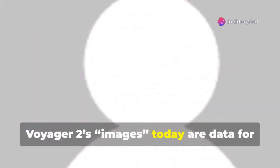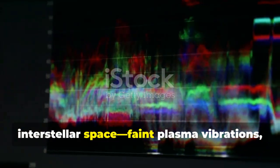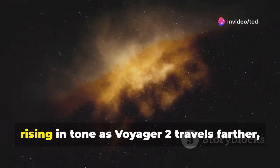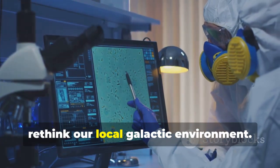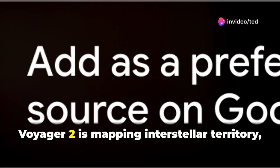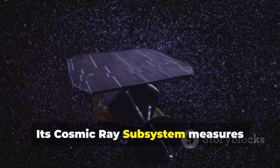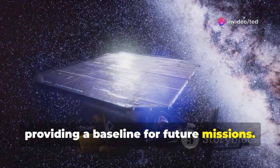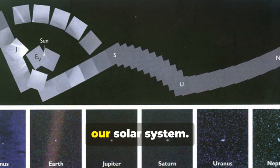Voyager 2's images today are data for the mind, not the eyes. Its instruments detect the hum of interstellar space — faint plasma vibrations, the literal sound of the galaxy. This hum, rising in tone as Voyager 2 travels farther, reveals that interstellar plasma is denser than expected. The discovery is forcing scientists to rethink our local galactic environment. Voyager 2 is mapping interstellar territory one data point at a time. Its cosmic ray subsystem measures high-energy particles from distant supernovas, providing a baseline for future missions. The probe is our canary in the cosmic coal mine, revealing the true nature of space beyond our solar system.